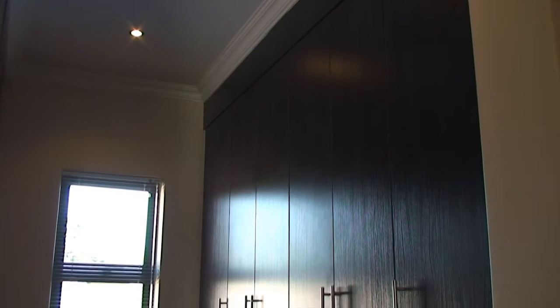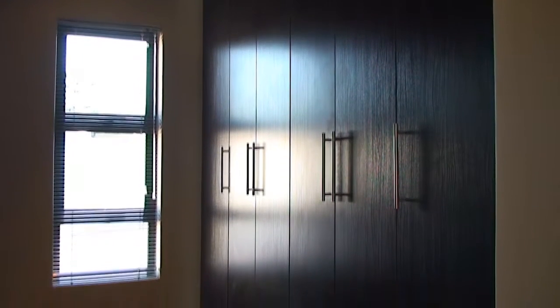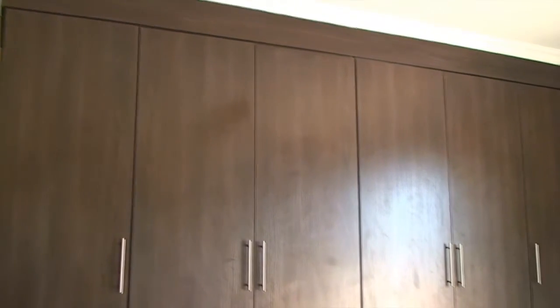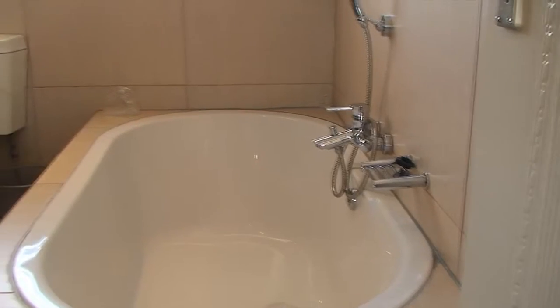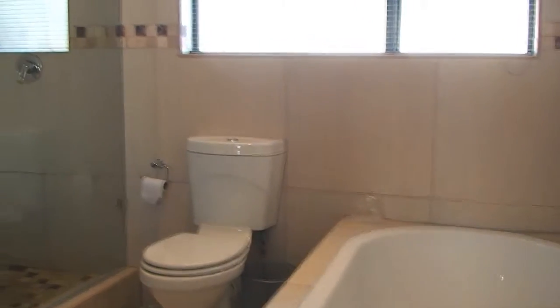The main bedroom also features a walk-in closet with additional cupboard space. The main en suite features the highest quality finishes with a stunning larger-than-average bath, a shower and double basin.